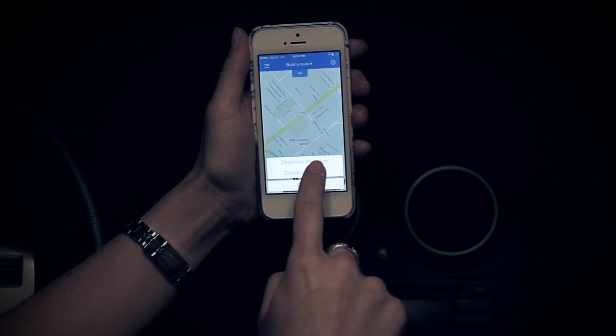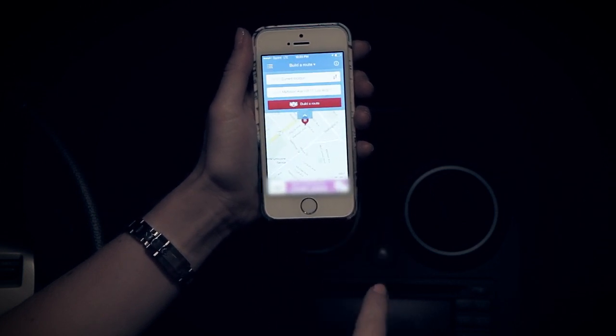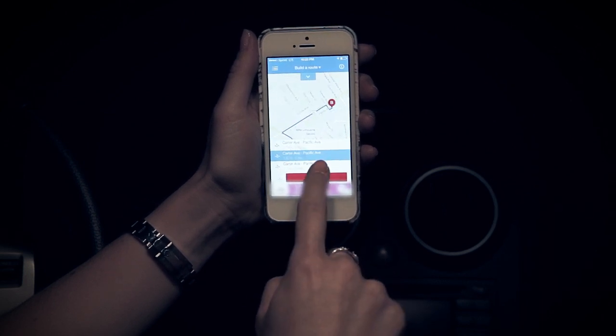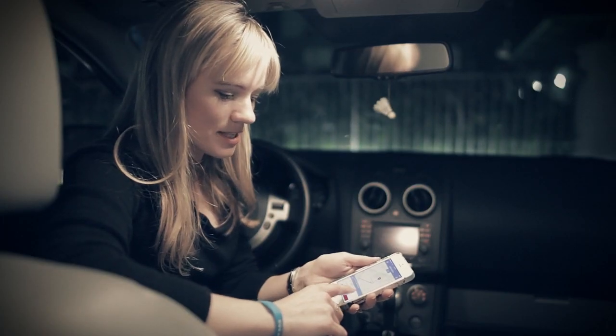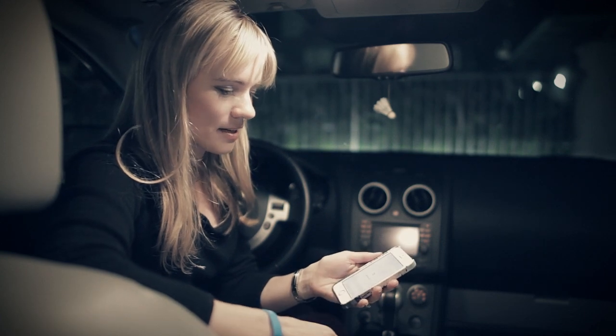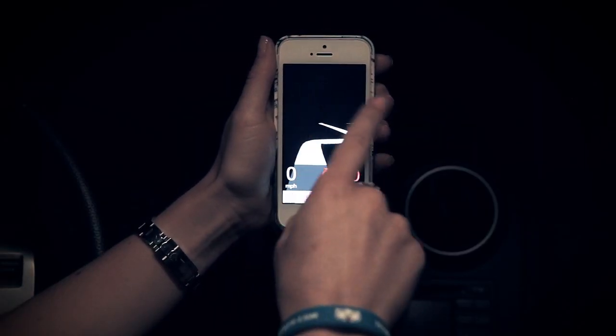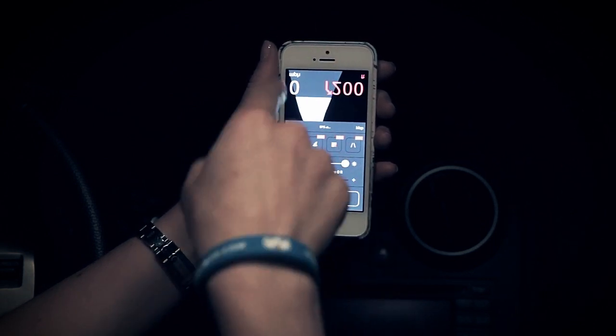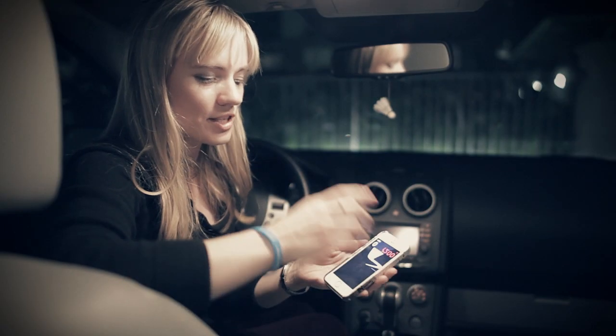Long tap on the screen, tap directions to here, and tap build a route. It has already calculated our route and gave us several options how to get here. Let's choose this one and tap start. It gave us the entire route. But before we go, we should choose head-up display mode, so the phone is prepared to reflect the directions on the windshield.